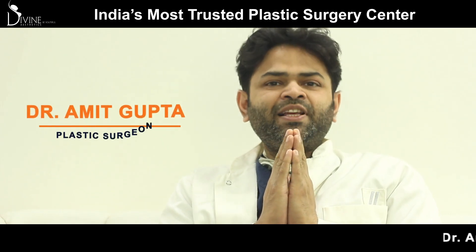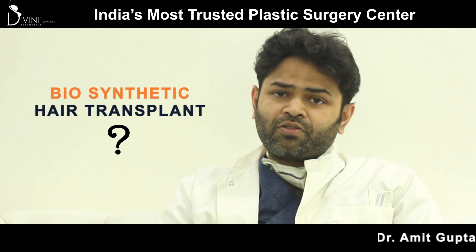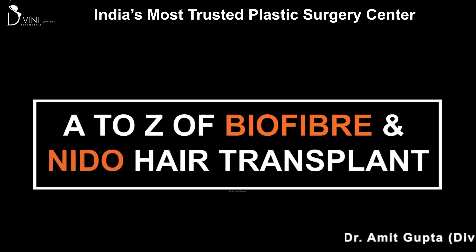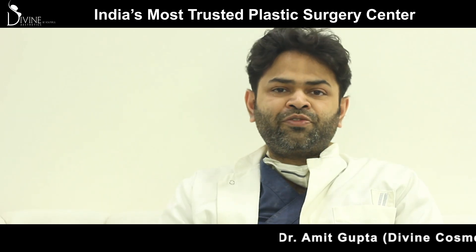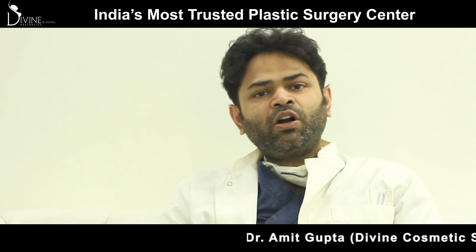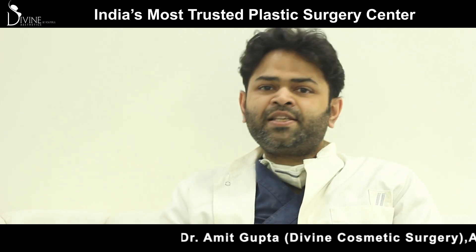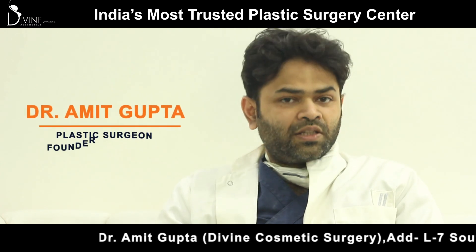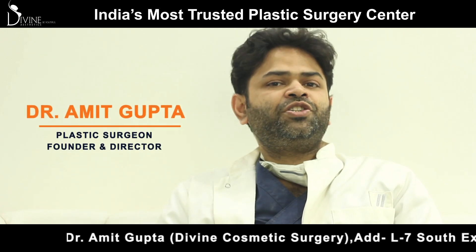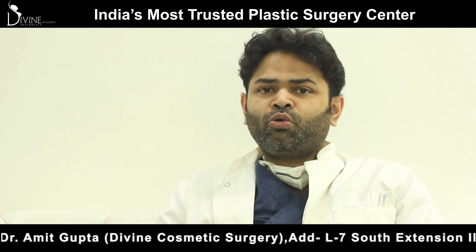Namaste, my name is Dr. Amit and I am going to talk to you about biosynthetic hair transplant in this video. The use of fibers from the Biofiber company or Nido company, which is from Japan, allows us amazing alternatives to hair transplant. This is a revolutionary technology which allows you to do a hair transplant without using your own hair.